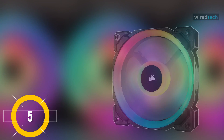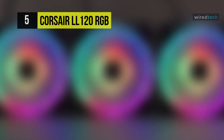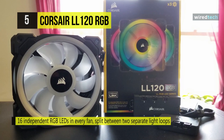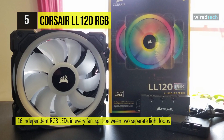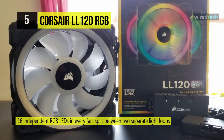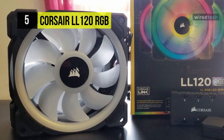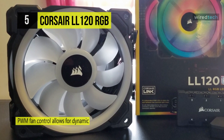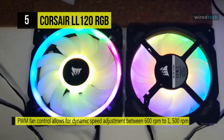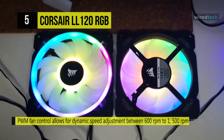The Corsair LL120 RGB boasts 16 independent RGB LEDs across two separate light loops to create vibrant lighting and visual effects. It dynamically controls fan speed from 600 to 1500 RPM, minimizing noise while maximizing airflow. The 120 millimeter fan blade is engineered for low noise operation without sacrificing performance, and you can set the fan speed from 600 to 1500 RPM for precise noise and airflow adjustments.